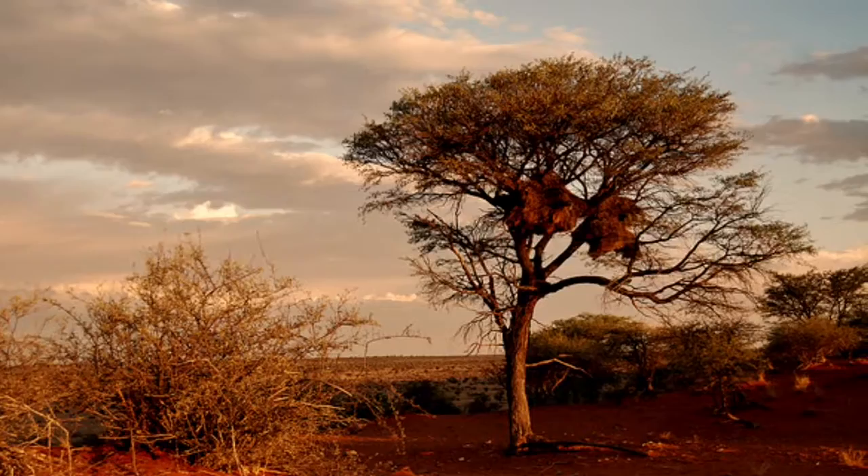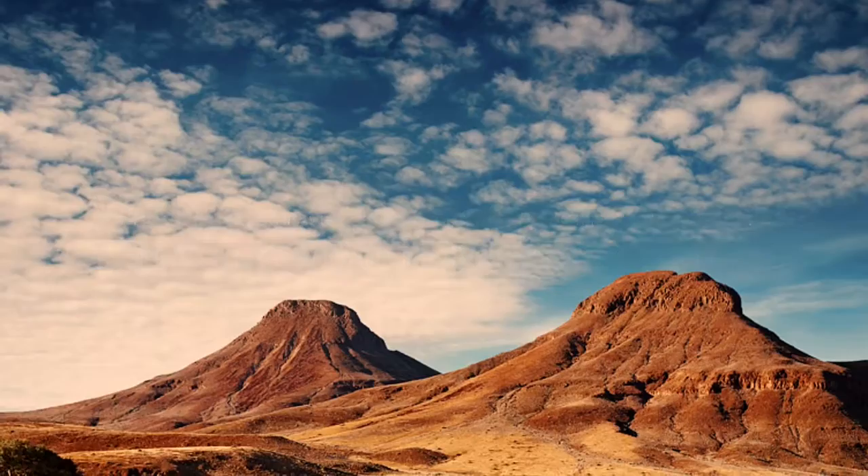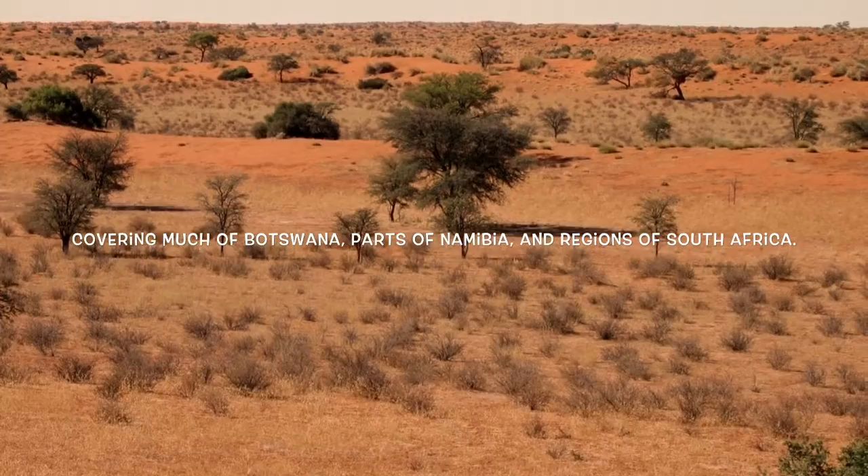Next, I visited the famous Kalahari Desert. The Kalahari Desert is a large, semi-arid sandy savannah in southern Africa, extending 900,000 square kilometers, covering much of Botswana, parts of Namibia, and regions of South Africa.